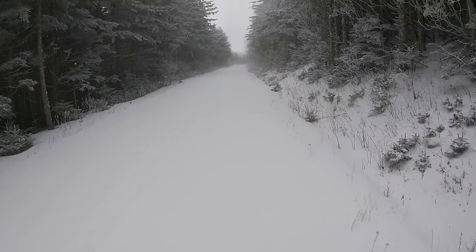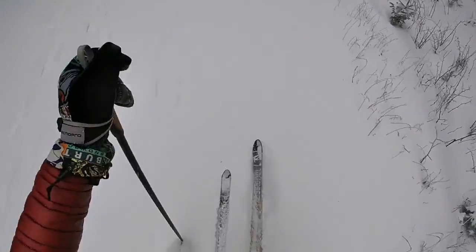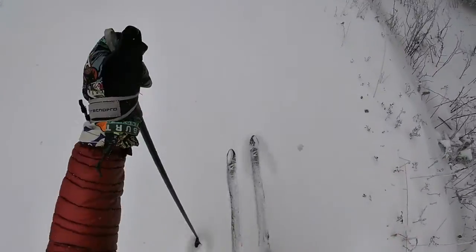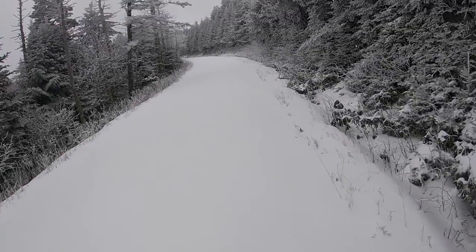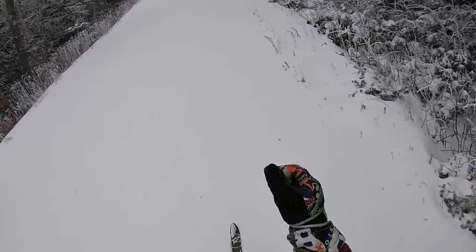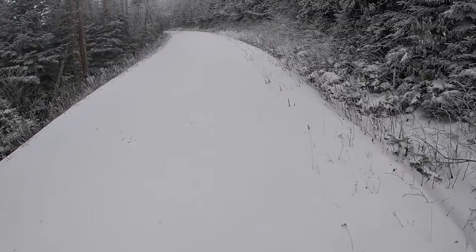Up here at Rhone, man, December 1st, and it is coming in with ferocity. Cold but beautiful day. What I'm doing right now is setting in a track. This is going to really help other people when they come up because they won't have to break trail. It'll be a lot more manageable going uphill, and downhill you can stay in the track to get speed or go off to the side to slow down and slough off some speed.